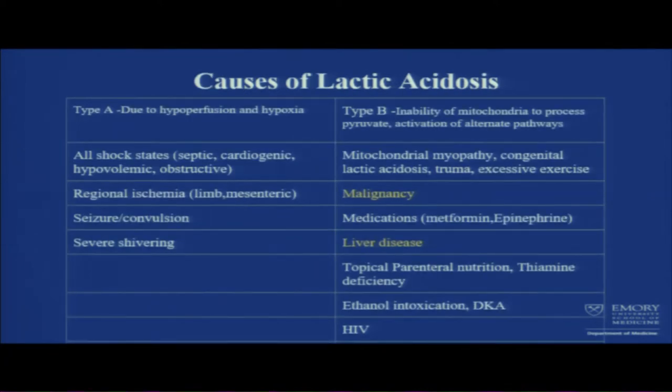Lactic acidosis can be Type A or Type B. Type A is due to hypoperfusion and hypoxia seen in shock or regional ischemia like mesenteric ischemia. Type B is inability of mitochondria to process pyruvate, so it activates alternate pathways. Common causes include alcohol intoxication, DKA, and most commonly known is metformin-induced lactic acidosis in CKD. But malignancy and liver disease can also cause lactic acidosis.